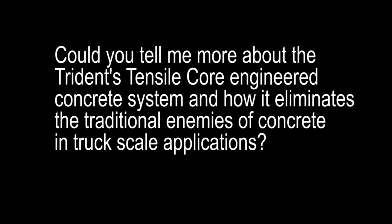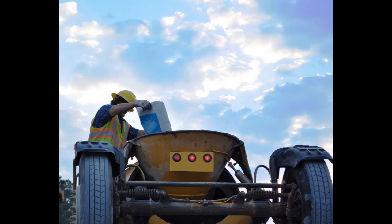Could you tell me more about the Trident's TencilCore-engineered concrete system and how it eliminates the traditional enemies of concrete in truck-scale applications? There are really four key features to our engineered TencilCore concrete system. First of all, we add steel fibers to our engineered mix, and that increases the tensile strength of the finished concrete slab. At the same time, these fibers act as tiny rebar, and they control and eliminate any development of micro-fractures in the concrete.